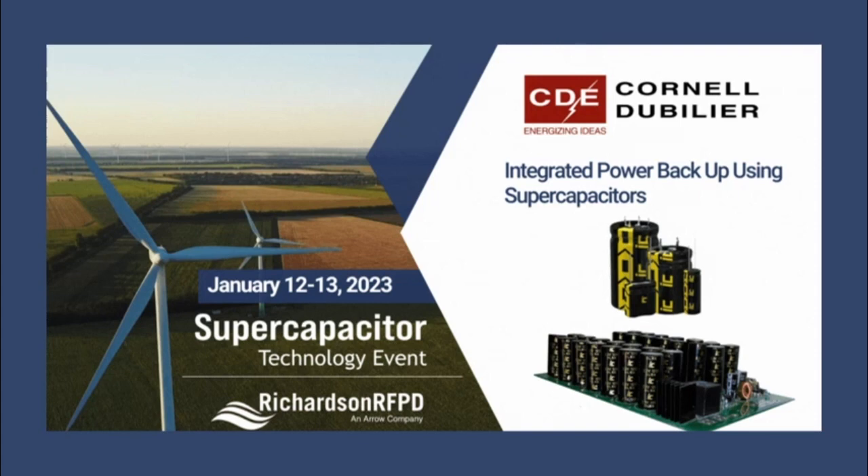Welcome to the supercapacitor technology event offered by Richardson RFPD today. I'm Michael McGeeche, the field application engineer with Cornell Dublier Electronics. Today I'm going to talk about using supercapacitors as part of an integrated power backup solution.